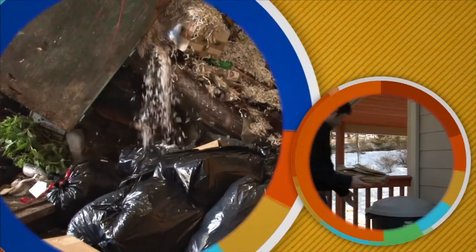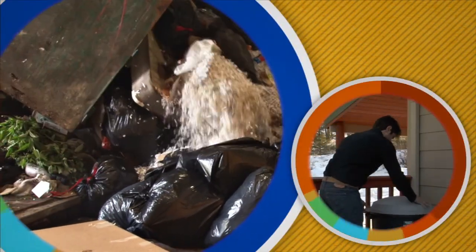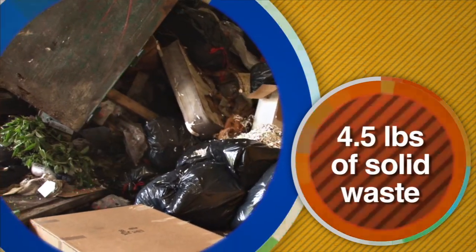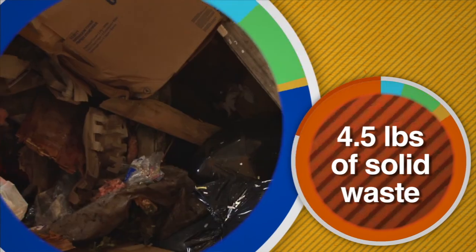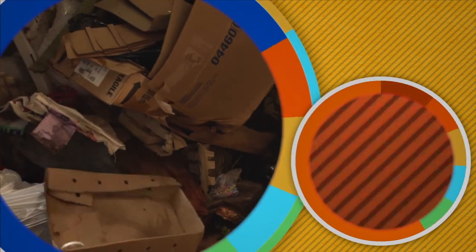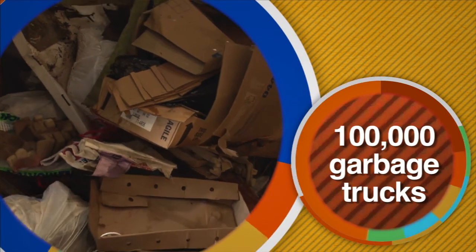This is just some of the stuff Kristin threw away in one day. How much stuff do you throw away every day? It is estimated that the average person in the United States throws away almost 4.5 pounds of solid waste per day. That adds up to 1 billion pounds a day, and that would fill 100,000 garbage trucks. That's what makes garbage such a big problem — there's just so much of it.